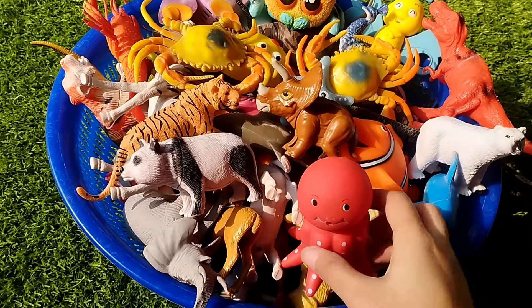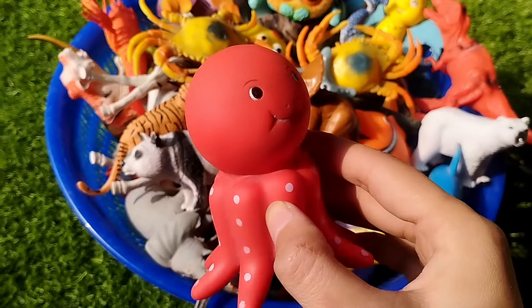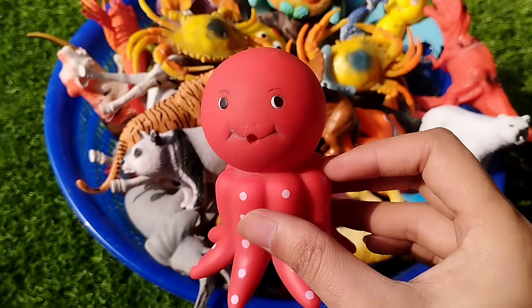Today we have a lot of animals. The first one is Octopus. This is Octopus.